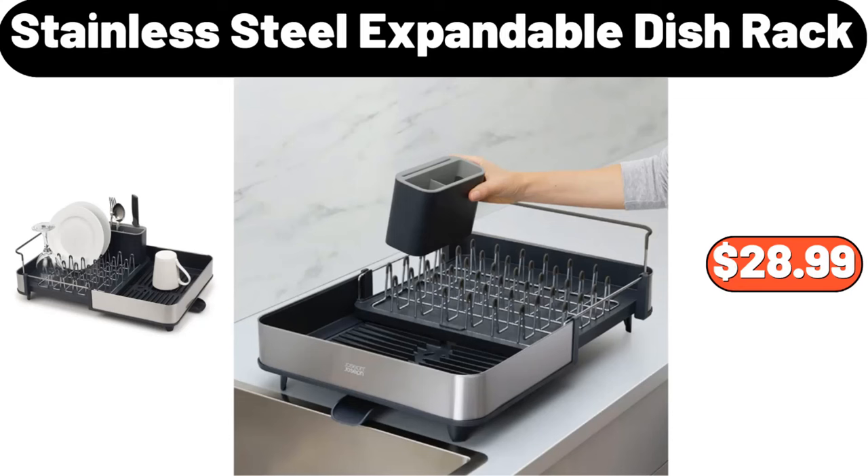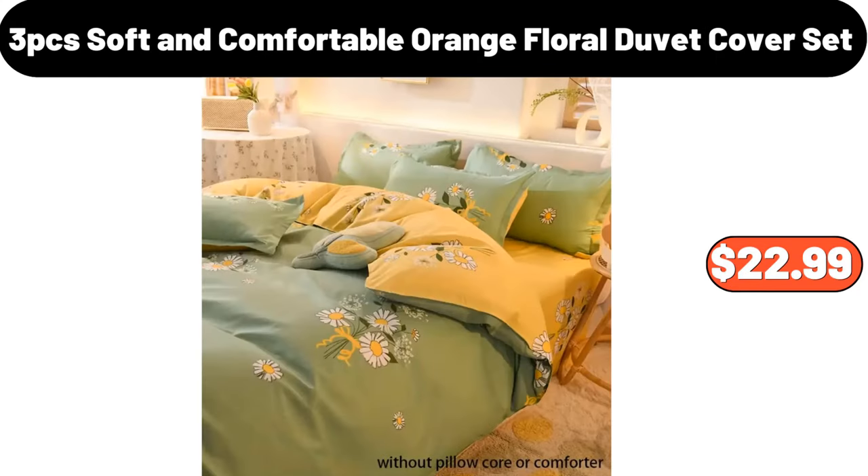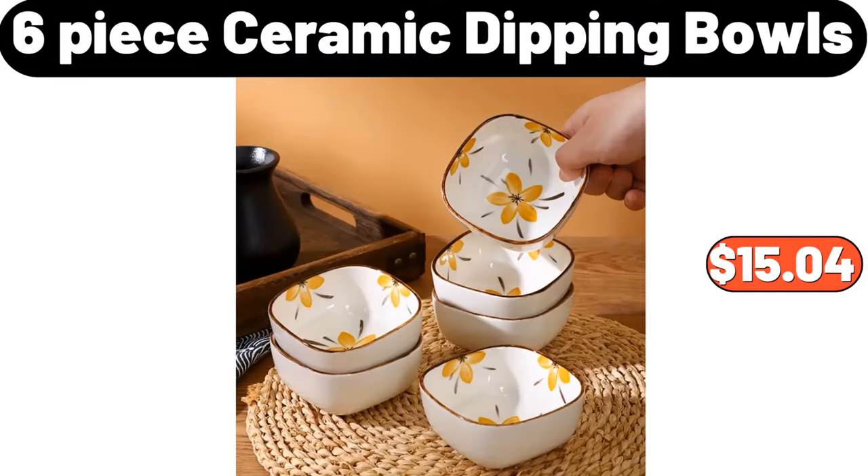Stainless Steel Expandable Dish Rack, $28.99. Simply Nature Organic Pasta, $1.69. 3-Piece Soft & Comfortable Orange Floral Duvet Cover Set, $22.99. Ultra Plush Fluffy Rug, $19.99. 6-Piece Ceramic Dipping Bowls, $15.04.